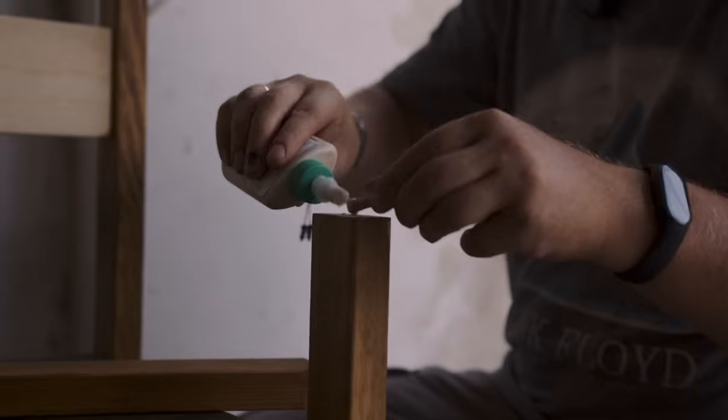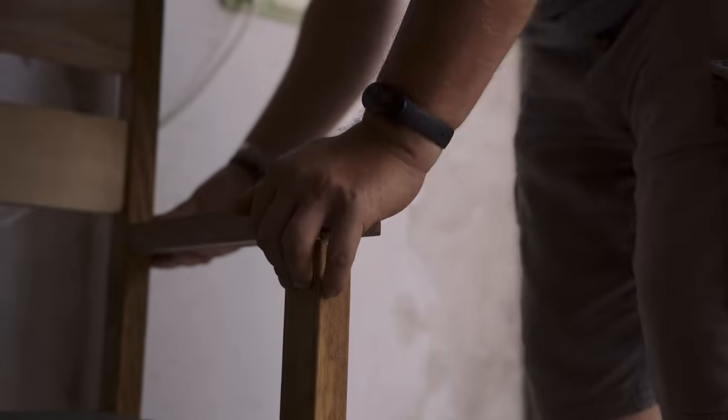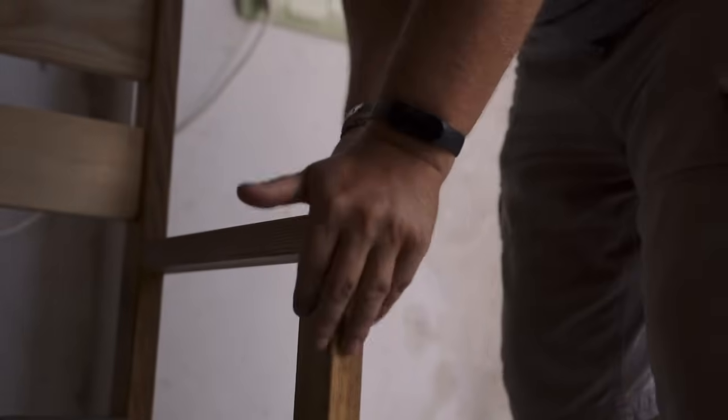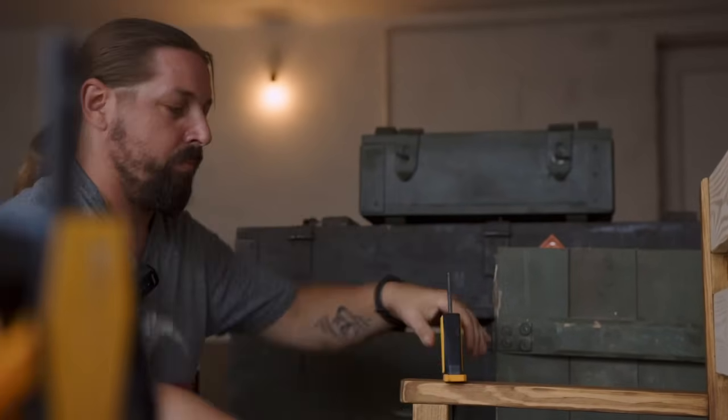My name is Serhii Roman. I live in the city of Lviv and I work with wood. In this project, I handle the processing of these boxes. My job is to turn them into interesting interior elements so they can be used further, and I also add additional wooden elements to them.